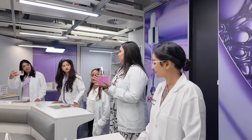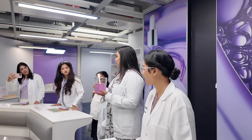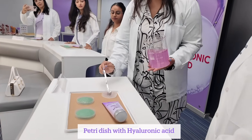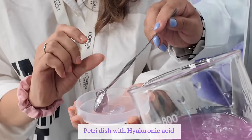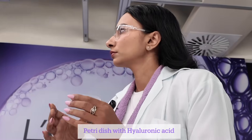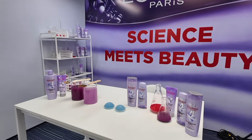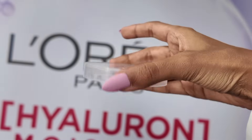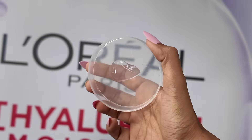Time to conduct the experiments — for me, it was honestly like going back to college, because science labs were one place I loved spending my time. First, we conducted a petri dish experiment with hyaluronic acid. As we know, hyaluronic acid holds a thousand times its weight in water. The Hyaluron Moisture range's hydrating properties come from hyaluronic acid, which helps in retaining moisture. When inverting the petri dish with hyaluronic acid, there's no dripping of water because the water is being held by the hyaluronic acid.